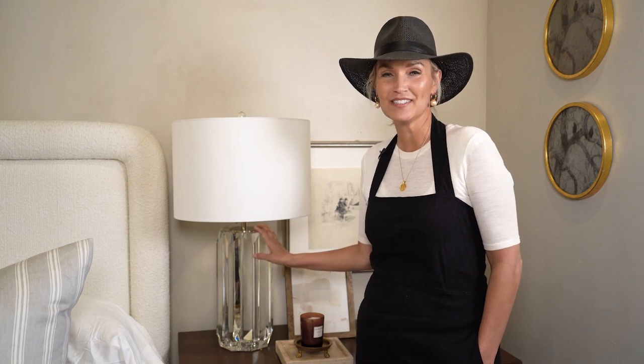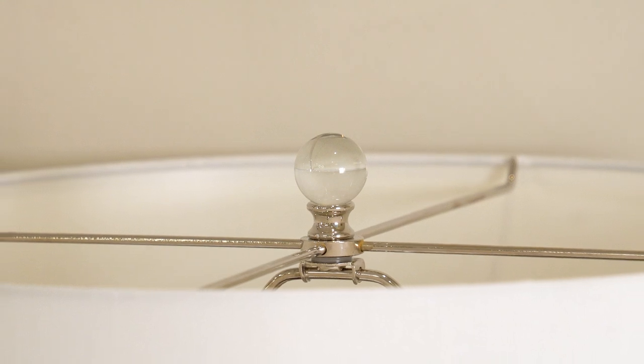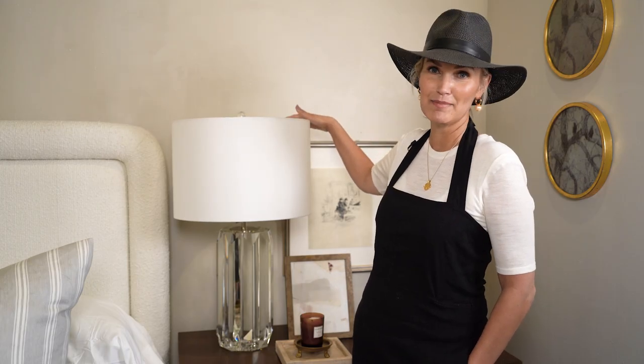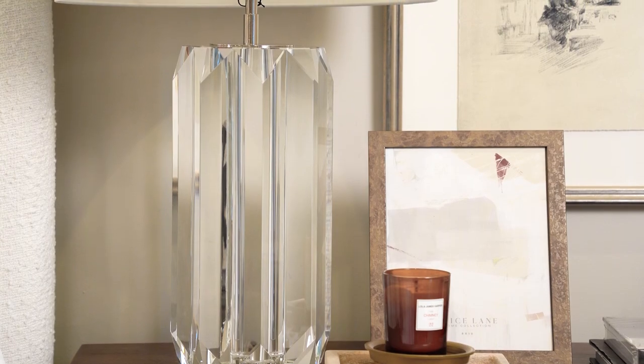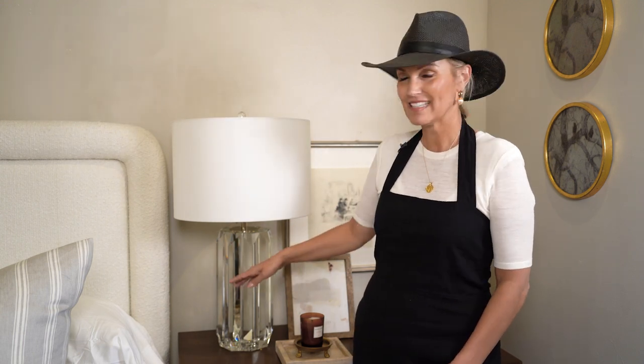I'm here with our Francis crystal table lamp. We're 31 inches tall up to this cute little crystal finial, and 17 inches on the diameter of the linen shade. Entirely made of crystal — very heavy to carry but so impressive. All the facets catch the light in such a gorgeous way and it just brightens the room.